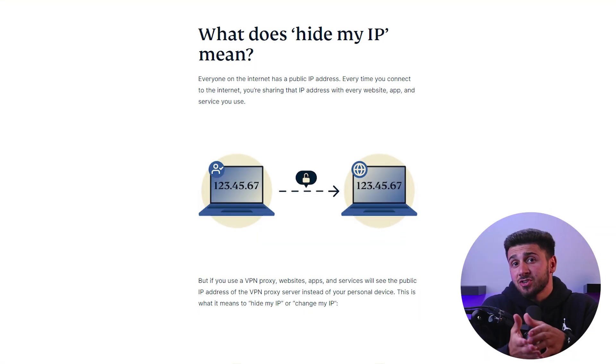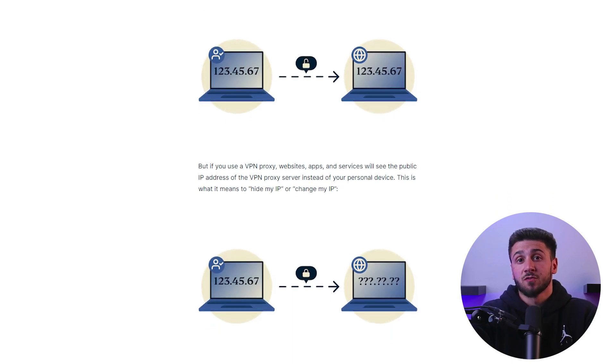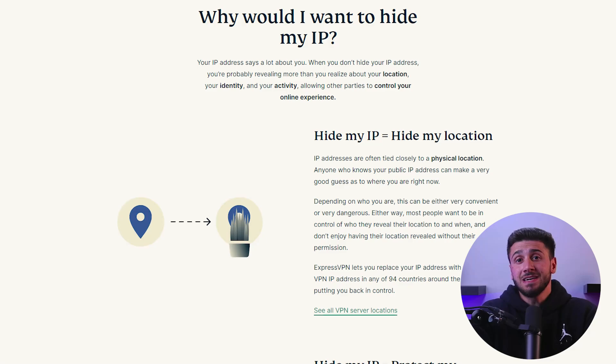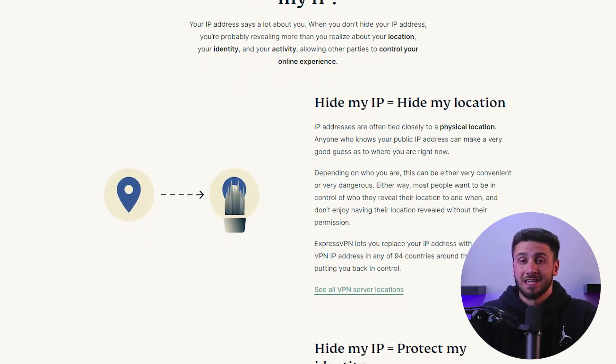Now, why do you need to use a VPN? Well, there are several reasons. First, a VPN helps to protect your online privacy and security — by encrypting your traffic and masking your IP address, a VPN makes it more difficult for anyone to see what you're doing online. Additionally, VPNs can help you access unavailable content and protect your online identity.